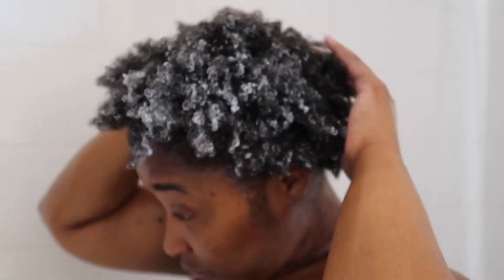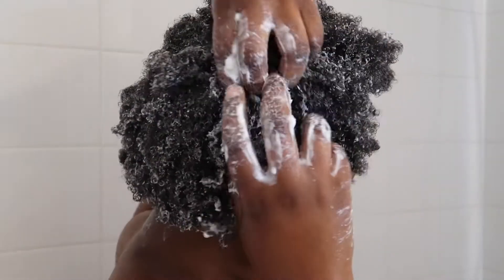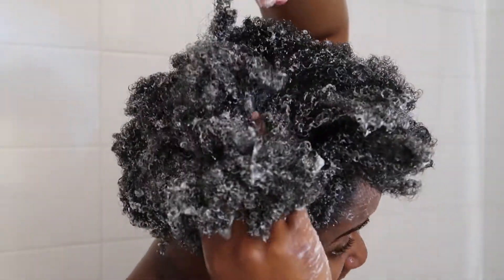I would say I like this conditioner — it's pretty comparable to the Shea Moisture Manuka Honey and Mafura Oil Hair Mask that I love. That is definitely a staple for me, but I just wanted to try something different. I'm going to give this one another two washes and probably go back, but I definitely really like this.